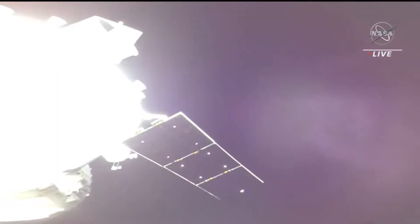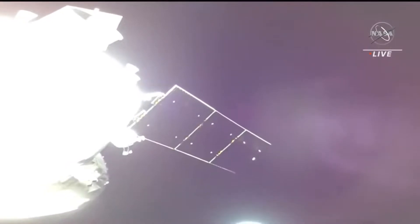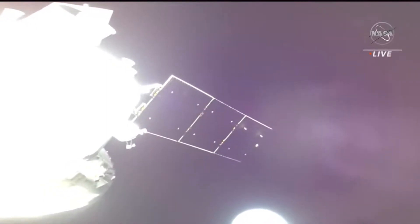Really starting to be able to make out that solar array wing now in the bottom left, now more middle of your screen.